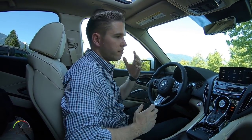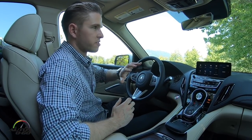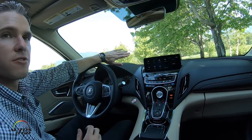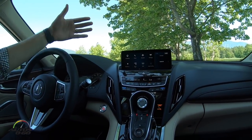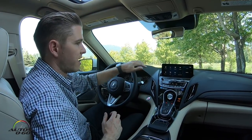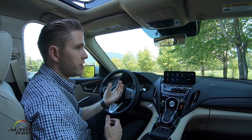For it to be easy to use while driving, the first decision was: we need the screen up forward and as close to your natural line of sight as possible. That enables you to keep your eyes focused on the road with minimal eye movement down.